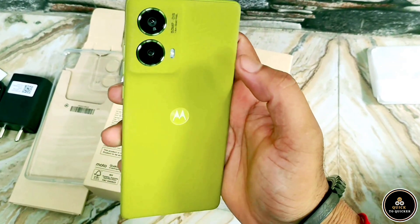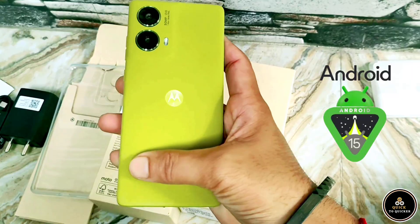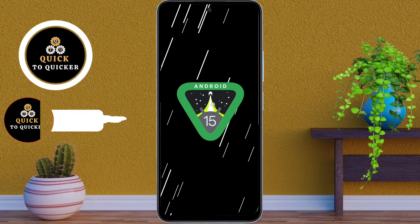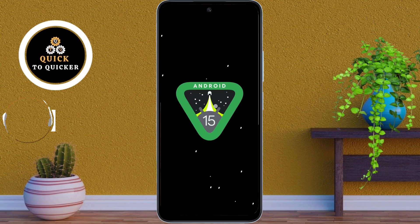If you are using the Motorola Moto G85 5G, Android 15 just made your phone even better. Today in this video, I will show you the top 3 new features that will make your phone smarter and faster. If you haven't subscribed yet, hit the subscribe button and tap the bell icon for latest updates. So let's get started.